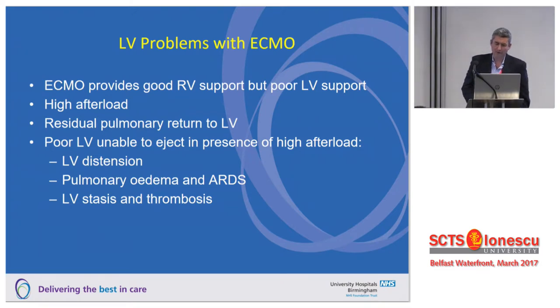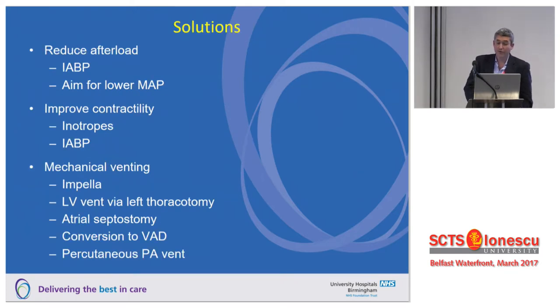There are specific problems of the left ventricle with ECMO. It provides right ventricular support, but if the LV is very poor, ECMO gives the circulation a high afterload. You've still got residual pulmonary return to the left ventricle, and the very poor LV just won't be able to eject that blood. This leads to LV distension, pulmonary oedema, ARDS, and ultimately LV stasis and thrombosis. Solutions include a balloon pump to give a little kick to the ventricle and reduce afterload, targeting lower blood pressure, inotropes to improve contractility, and various venting strategies.